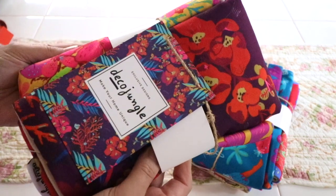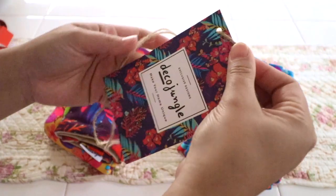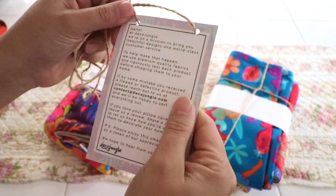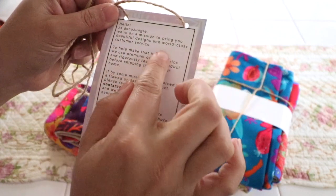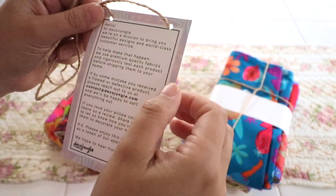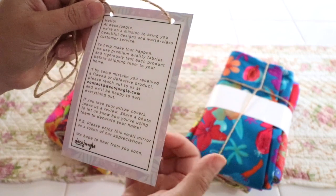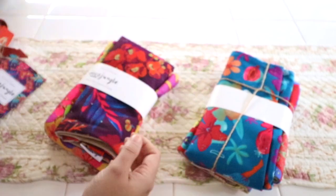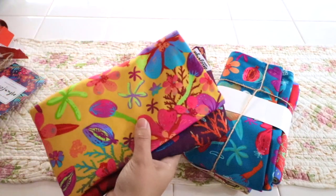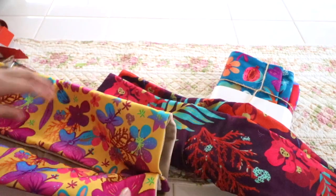Look at how beautiful these are — the colors, and I love the packaging. They come so nicely packaged. It says 'to make your home unique,' and on the back it says a little about their mission. They want to bring world-class customer service and beautiful designs. I love that they included a cute little note, and this is perfect as a gift for someone else because it comes so nicely packaged.